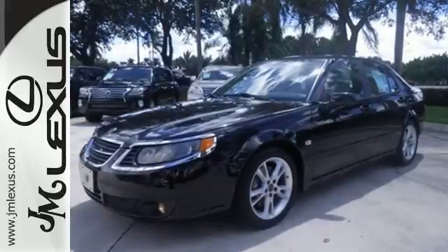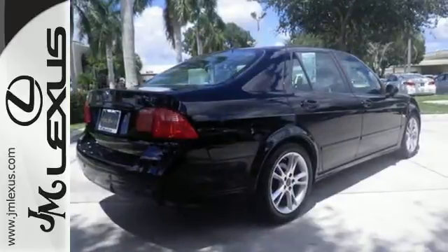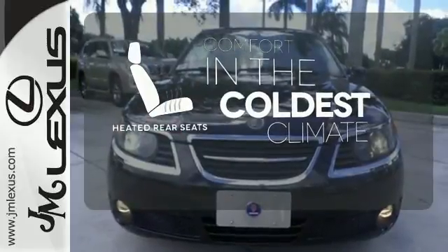Your mind will also be at ease with the included multiple airbags, four-wheel anti-lock brakes, driveline traction control, and daytime running lights. The heated rear seats keep your passengers as comfortable as you.